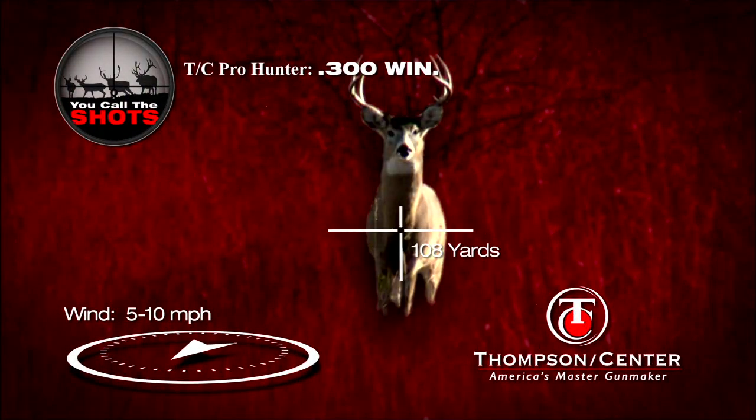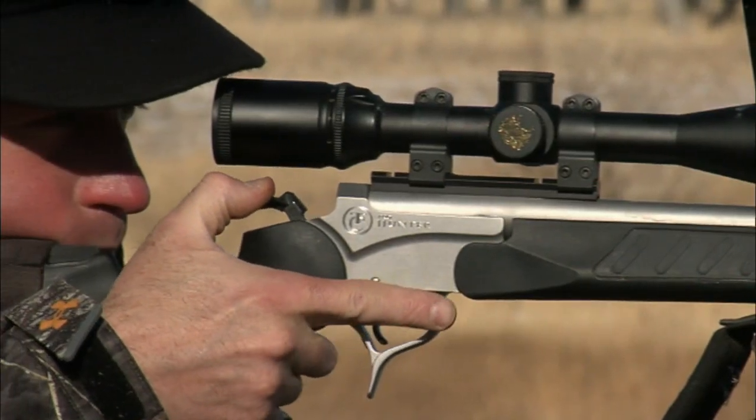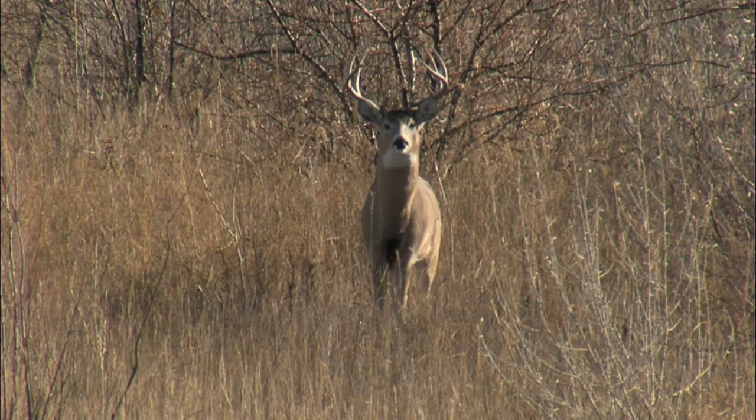Straight on — the deer's got you pinpointed. What do you do? Do you take the shot with this angle? As you said, that's how they come in. How many times do you see him spin around and take off? More times than I wanted to. The angle doesn't bother me; I don't mind taking the shot. I'm not gonna leave a lot of blood trail, but hopefully if you do hit him he'll just go straight down.